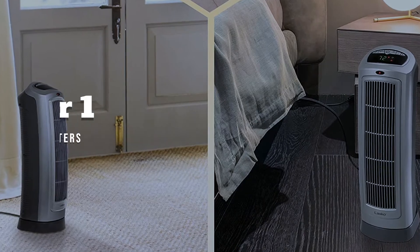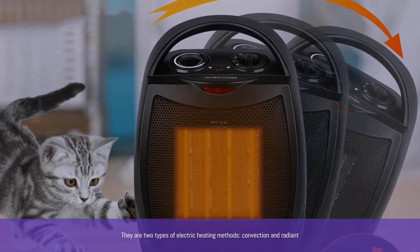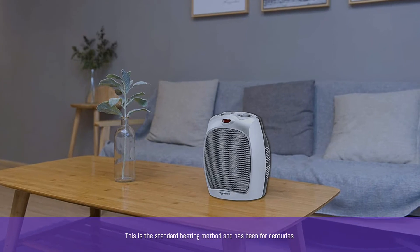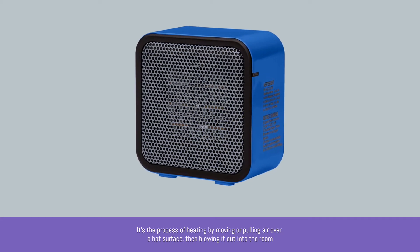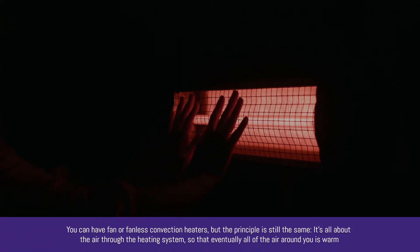Number 1: Ceramic Heaters. There are two types of electric heating methods: convection and radiant. Ceramic heaters are a type of convection heater. This is the standard heating method and has been for centuries. It's the process of heating by moving or pulling air over a hot surface, then blowing it out into the room. You can have fan or fanless convection heaters, but the principle is still the same — it's all about circulating the air through the heating system so that eventually all of the air around you is warm.